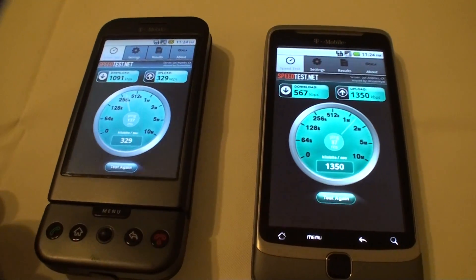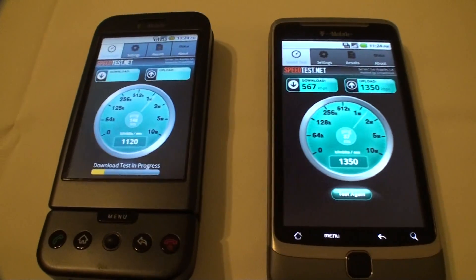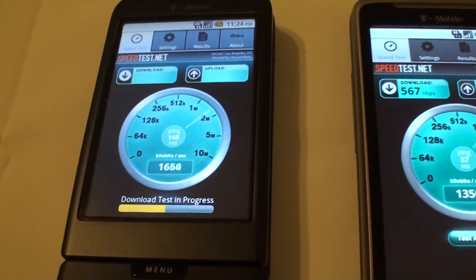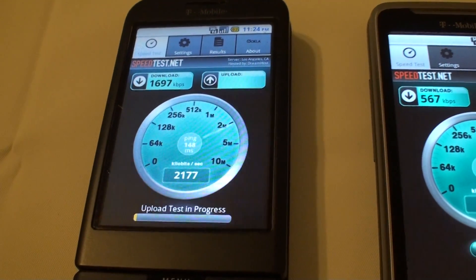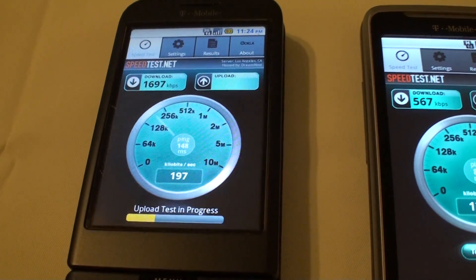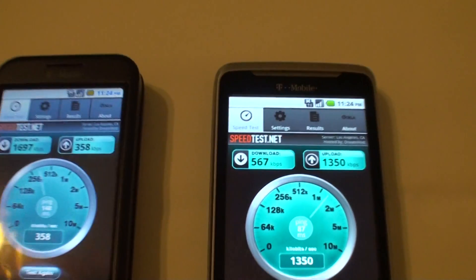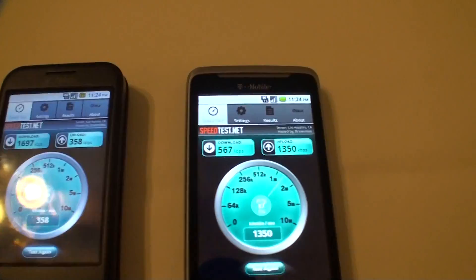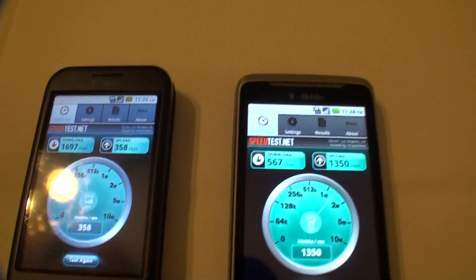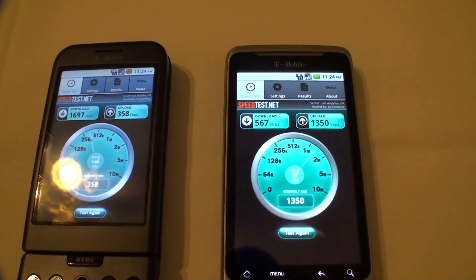Yeah, it's the sensor — that's why you can hear people. Look at that speed — 1,600! Oh my goodness, T-Mobile 3G rocks! Almost 2 Mbps! Oh my goodness, my G1 is beating my G2 with internet speed, as you can see. I've done it several times and HSPA doesn't do that good compared to 3G. HSPA is technically 3G, but why?